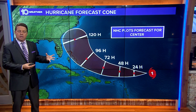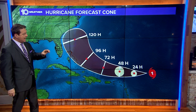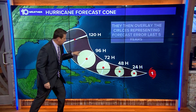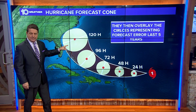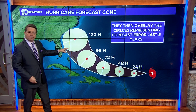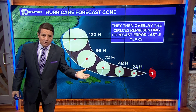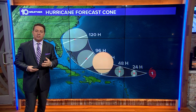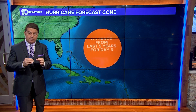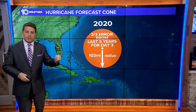What makes that cone that size? That's what I want to talk about today. What they do is they actually use concentric circles to plot where that center point is. They put that circle over it, and then that tells you how wide the cone is going to be. Where do they get these circles from? It turns out it's actually from the amount of error that they have seen over the last five years when they plot the center of a hurricane.